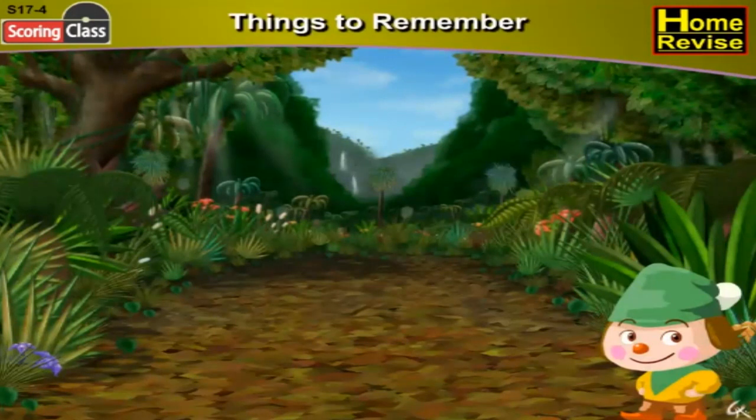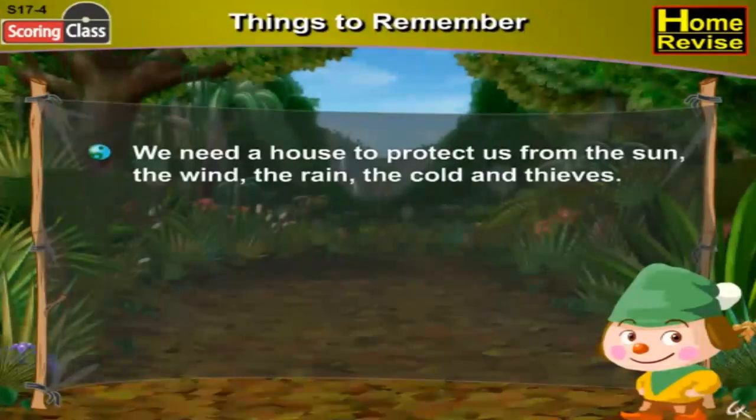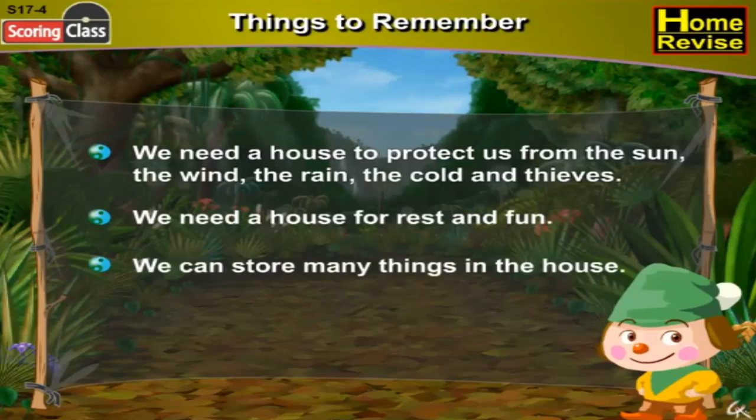Things to remember. Here are some important things we learned in the lesson. First, we need a house to protect us from the sun, the wind, the rain, the cold, and thieves. Second, we need a house for rest and fun. Third, we can store many things in the house.